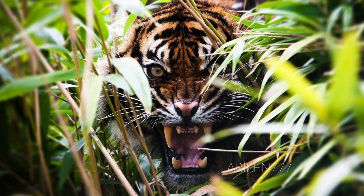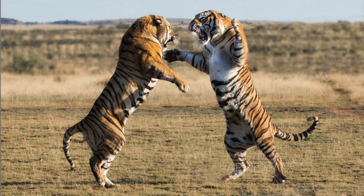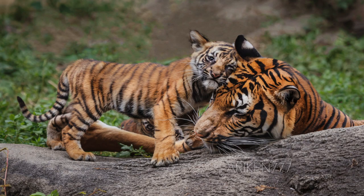Until 2004, the Malayan tiger was classified as the same species as the Indo-Chinese tiger. However, following a genetic analysis, it was determined that the Malayan tiger was its own subspecies, and it was dubbed Panthera tigris jacksoni in honor of Peter Jackson, a famed tiger conservationist.